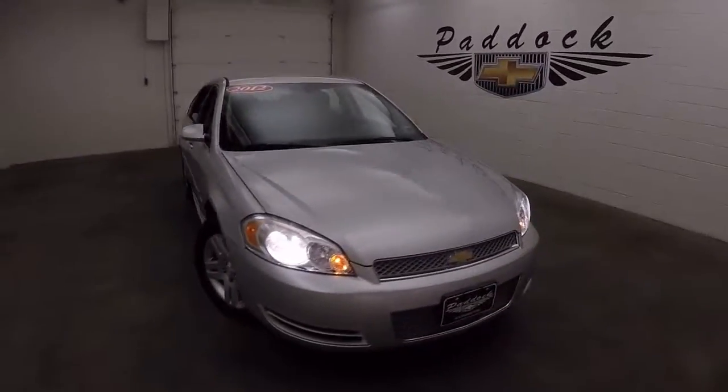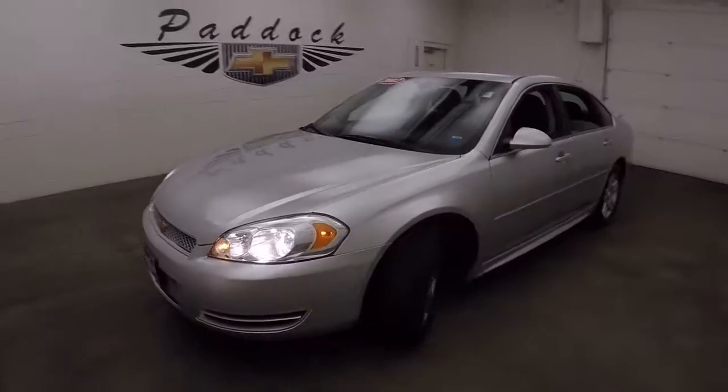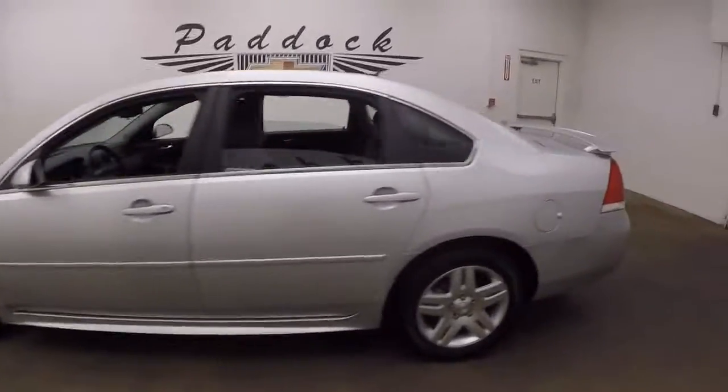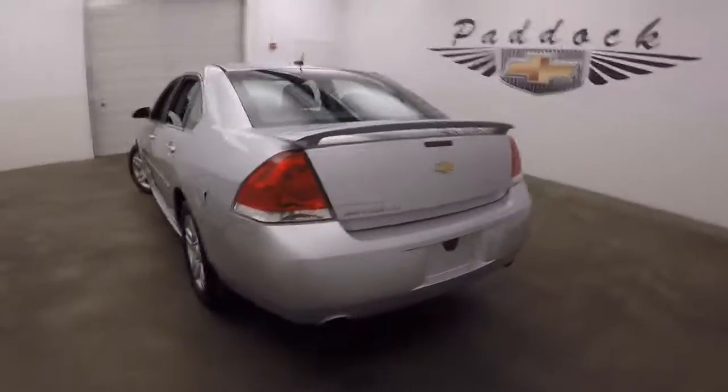This is a 2012 Chevy Impala. It's a very nice shape, nice liquid silver. Nice alloy wheels and dual exhaust.